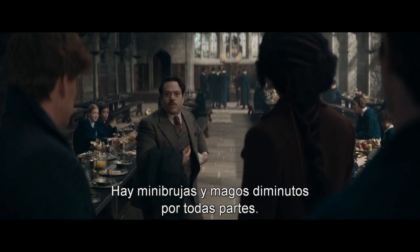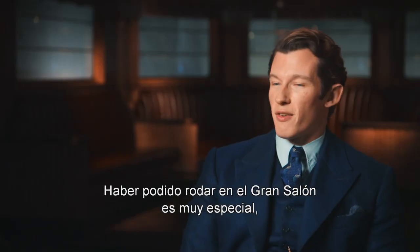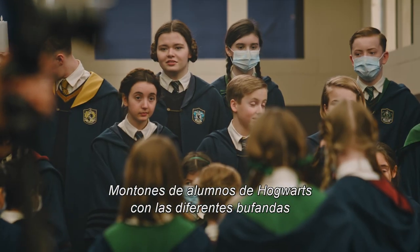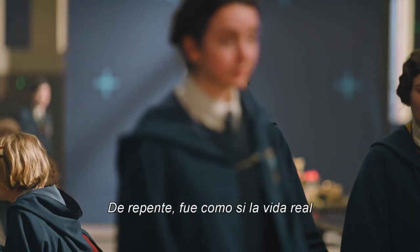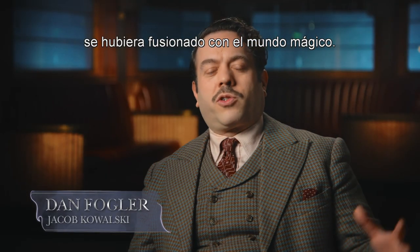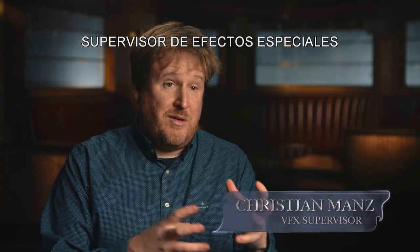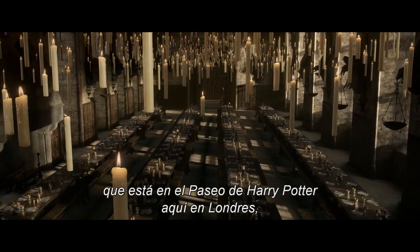They've got pint-sized little witches and wizards running around here. Being able to shoot in the Great Hall is very special, and there were loads of kids there, and it felt very Harry Potter-y — swarms of Hogwarts students with the different scarves, the cloaks and everything. It was suddenly like real life had melded with the Wizarding World reality, and it was just so surreal. The touchstone for seeing something like the Great Hall is how we saw it in Harry Potter.